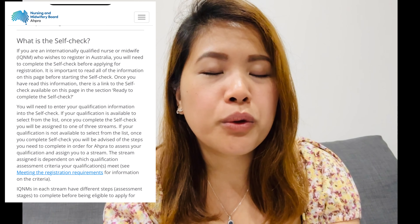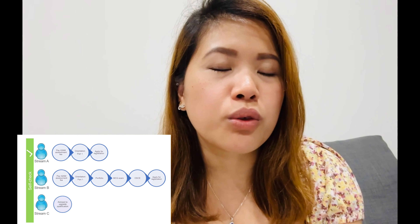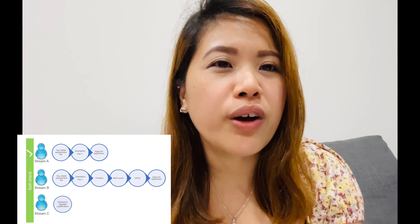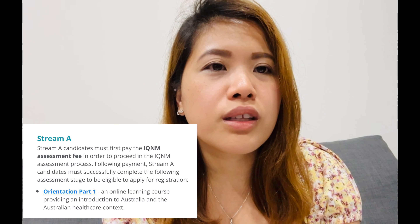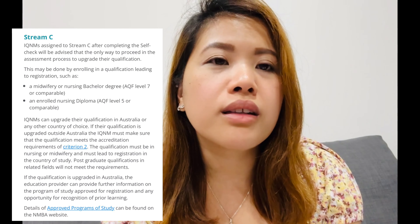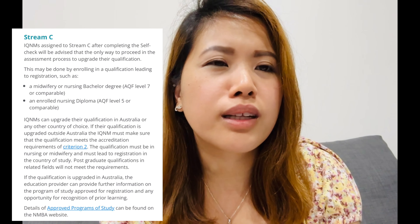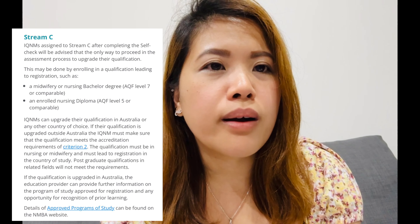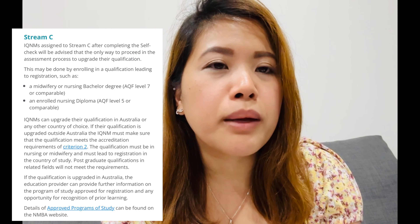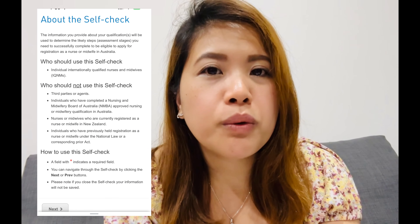The first thing you need to do is go to the AHPRA website and do your self-check. This stage determines your stream — there's Stream A, B, and C. Most of us fall on Stream B. Stream A is for overseas nurses whose nursing degree is equivalent to an Australian degree. Stream C is for nurses who don't have a qualifying nursing qualification yet and need to study further or advance their degree first.